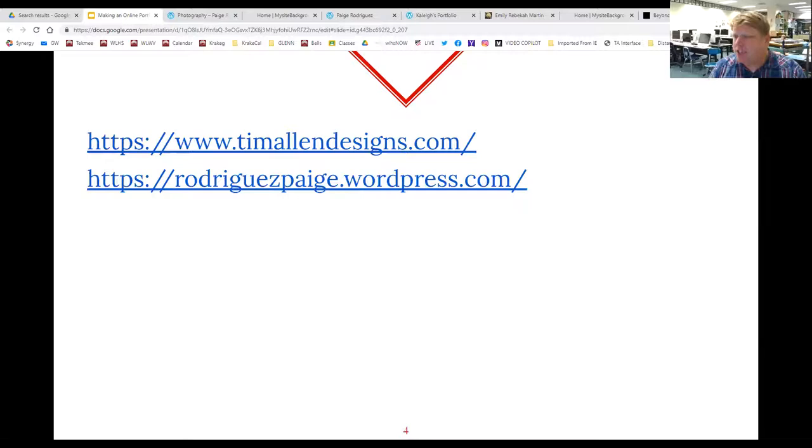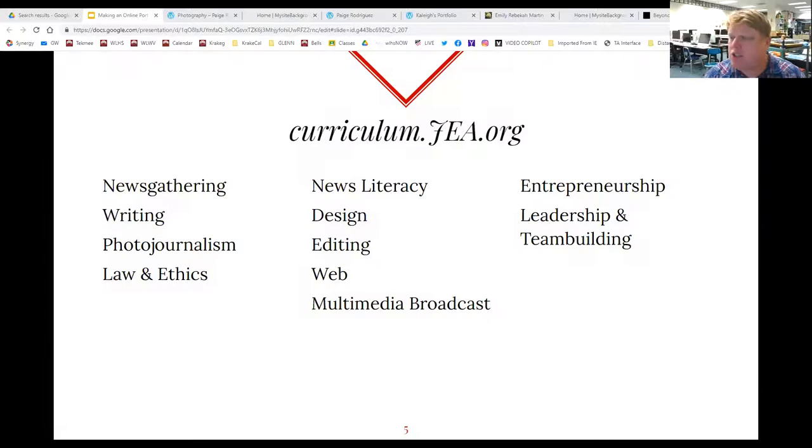So let me talk about the format we're going to use. We are going to use the Journalism Education Association curriculum as the framework for how we're going to build our journalism portfolio for this class. If we're smart about using it, this could be something you continue to use beyond high school and beyond this class.